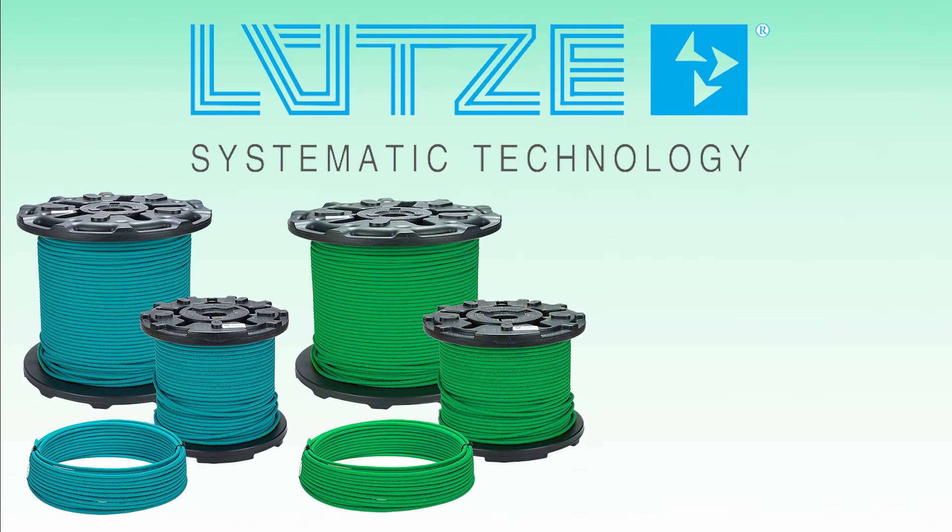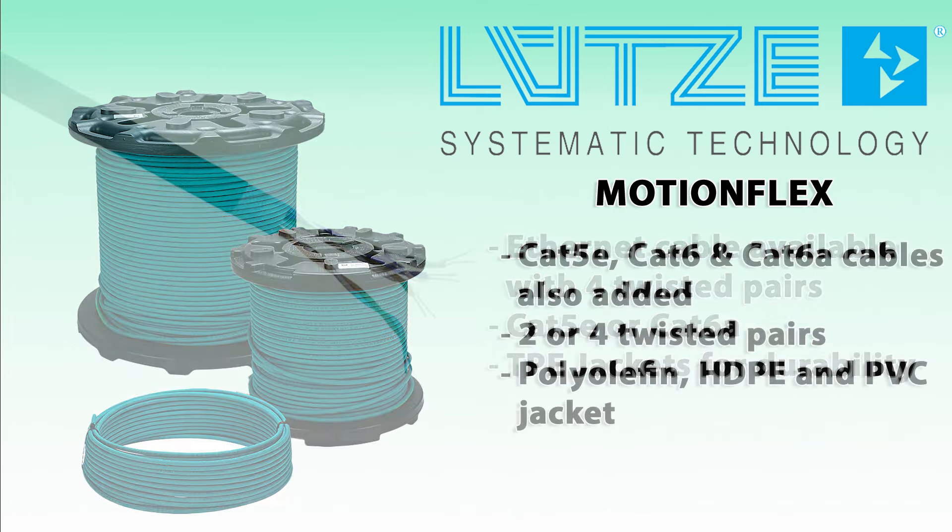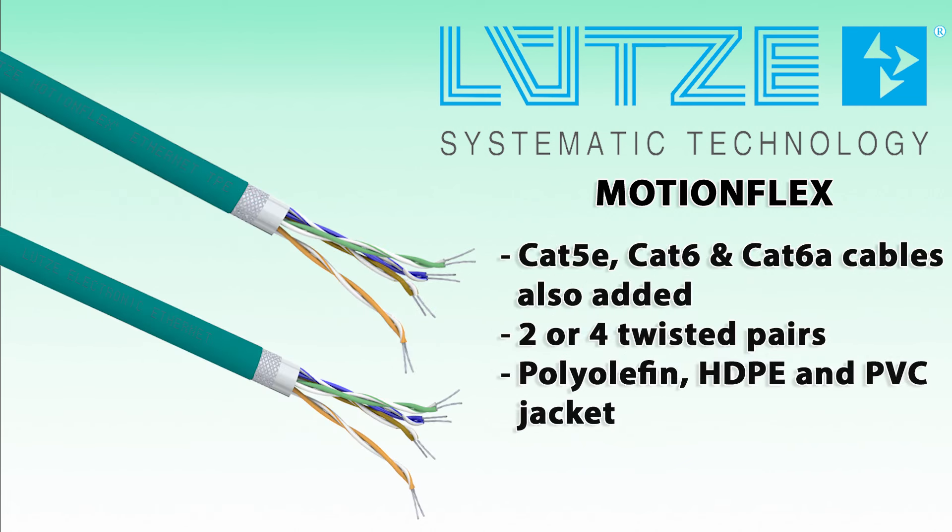Industrial Ethernet cable is available with four twisted pairs in CAT5E or CAT6A standards, with TPE jackets for harsh environments. Flexible and standard shielded Ethernet CAT5E, CAT6, and CAT6A cables have also been added, featuring two or four twisted pairs, polyolefin or HDPE conductor insulation, and PVC jackets.